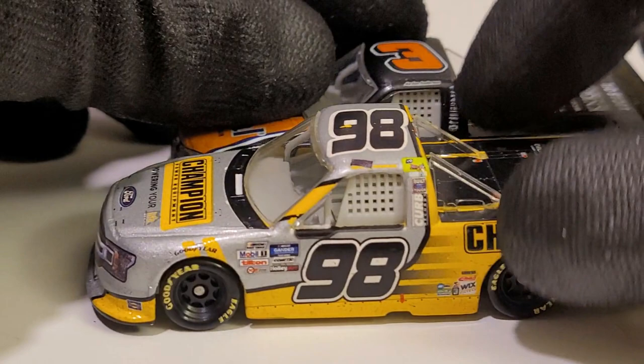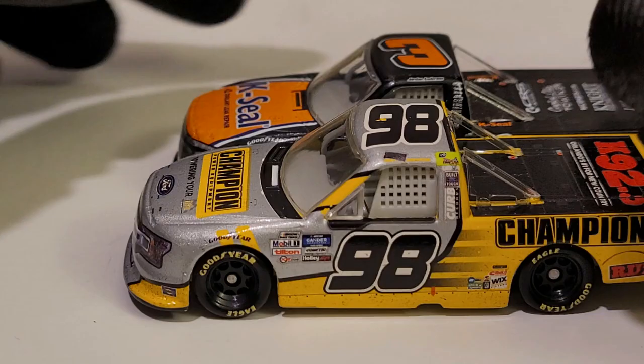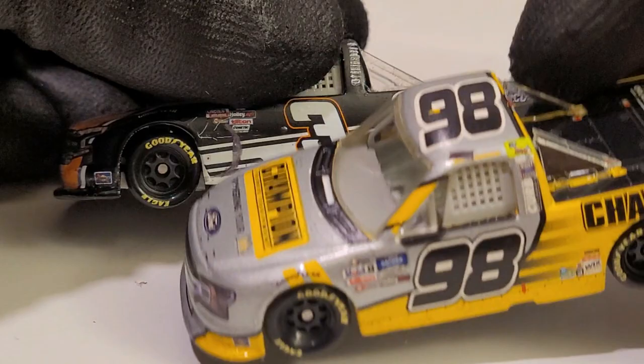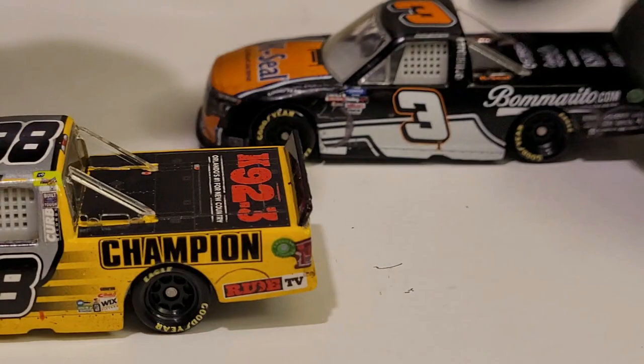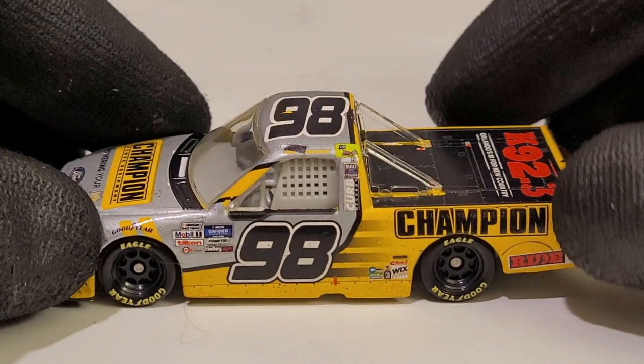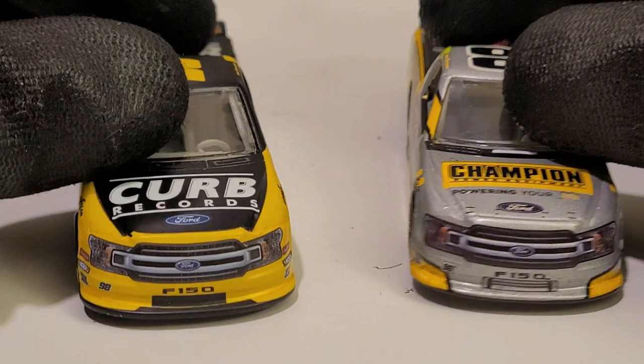The paint scheme is pretty similar to Johnny Sauter's Tenda Heal car — I just love saying that word. Really cool-looking diecast. Let me show you guys roughly how the finish looked — placing the two trucks side by side. It's not going to be exactly perfect, but you can see where those donut marks match up. Grant Enfinger got it done. A lot of people were upset because Jordan Anderson is a well-known and popular driver in the NASCAR community.